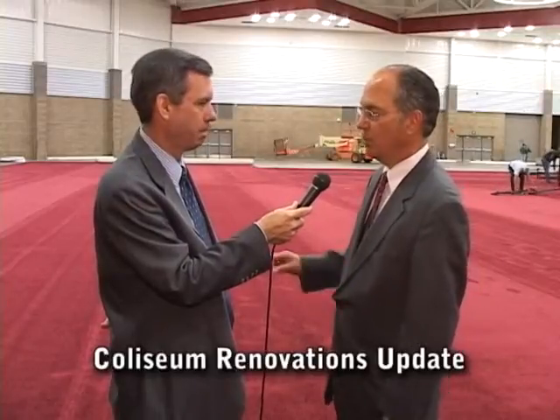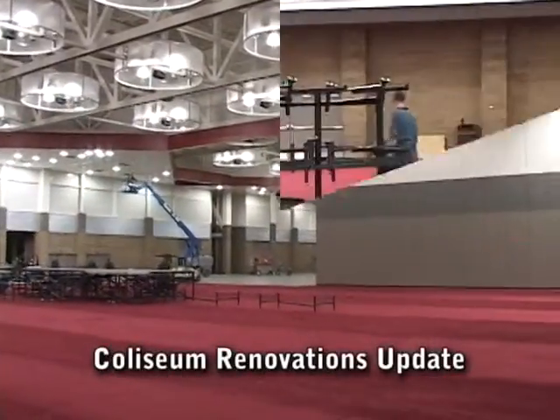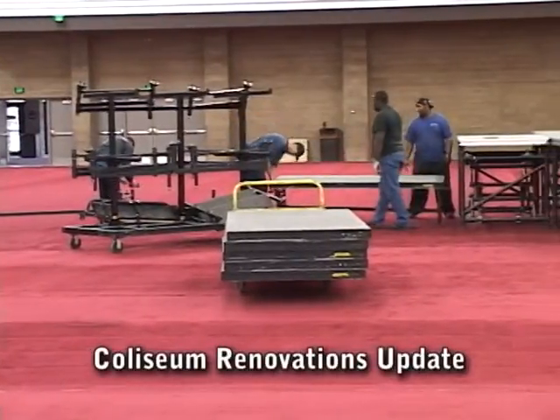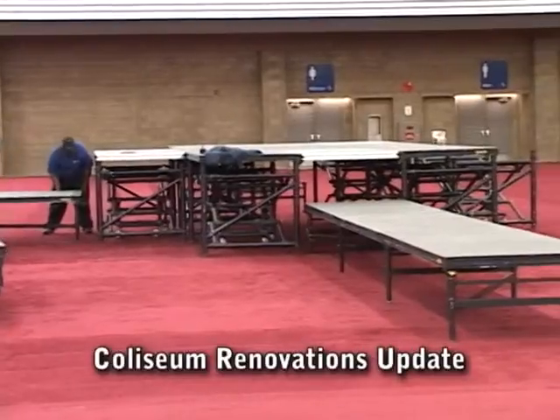We have two banquets in here over the weekend — Friday night and Saturday — each one set for 500 people. What we're doing now is putting carpeting in place and building a stage behind me. Once that's all done, lights will be set on the stage, and then the tables and chairs will come in.